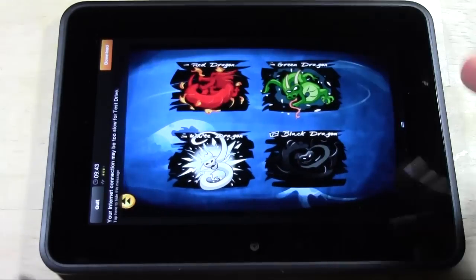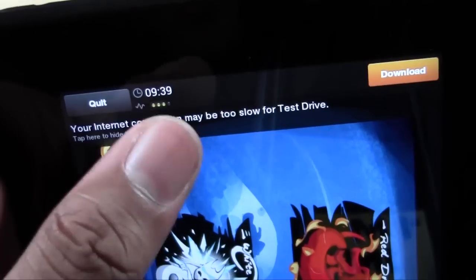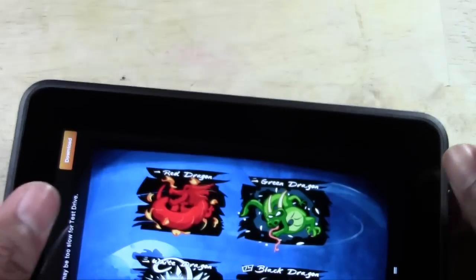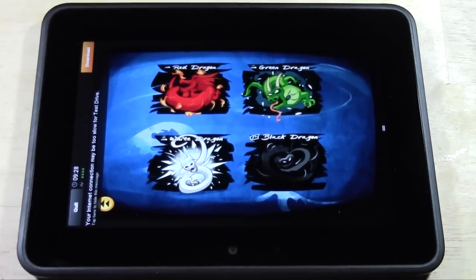If you notice in the corner, there's a little clock and it's counting down. So you basically have about 10 minutes to try the app. If you like it, you can hit Download right from here. If not, you can hit Quit and just go back. So let's test it out — notice I haven't downloaded it yet.